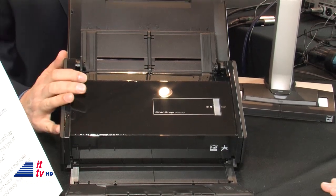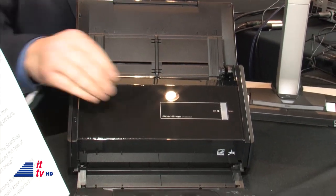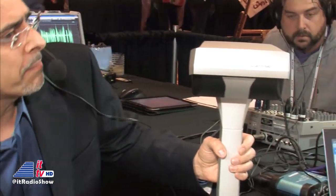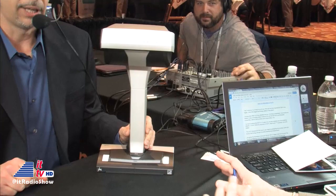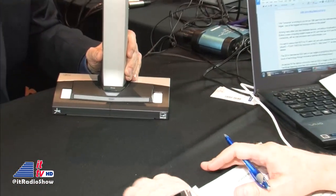That was the big news last year. We've had some firmware updates with new functionality, but the real big news this year is our SV600, which we call our flatbed alternative. It certainly doesn't look like a flatbed scanner — those listening on the radio right now, you've got to check out the video to see the ScanSnap SV600.